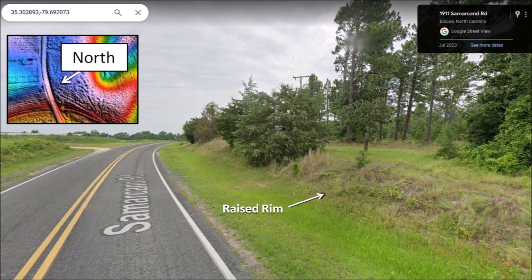Samarkand Road crosses the north rim of the bay. The street view shows that the rim gently bulges about one meter above the road.